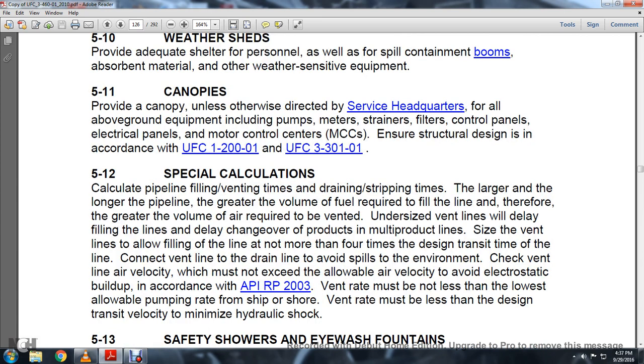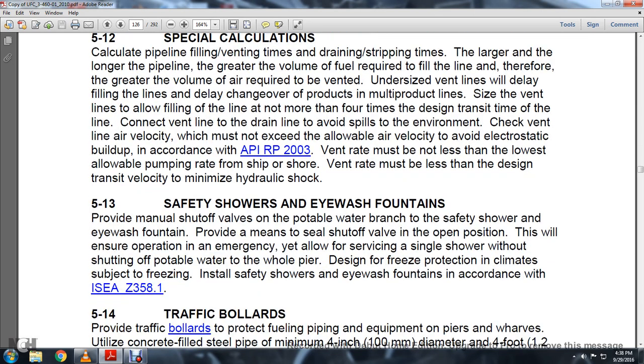Section 5.12 Special Calculations — Pipeline Filling and Venting Time: Calculate drain/stripping time. The larger and longer the pipeline, the greater the volume of fuel required to fill the line and the greater the volume of air required to be vented. Undersized vent lines will delay operations and prevent cleaning output of products. Vent lines assume the line is filled at no more than four times the static head. Check air velocities, which must not exceed allowable air velocity to avoid electrostatic buildup per API RP 2003. Vent rate must not be less than the lowest allowable pumping rate for the shore shipment. The vent rate must also be less than the design transit velocity to minimize hydraulic shock.